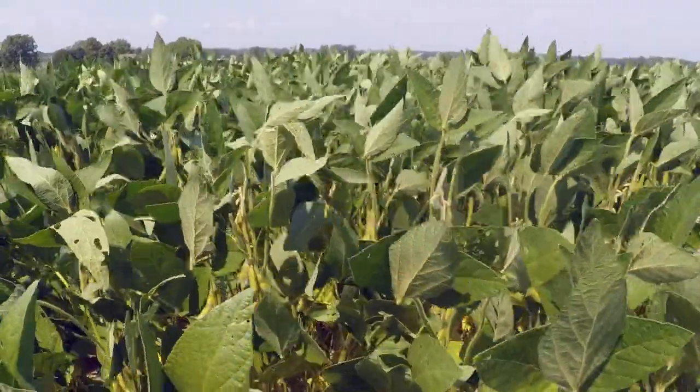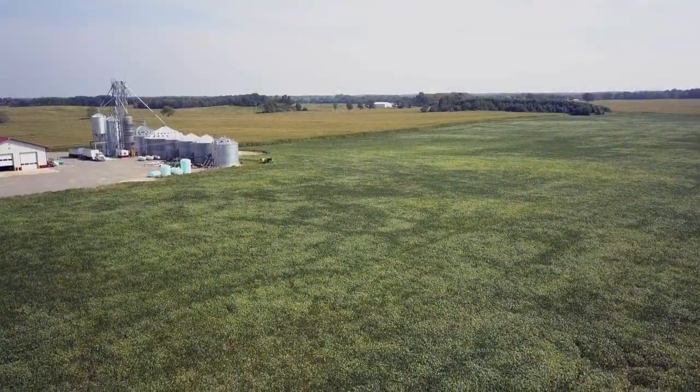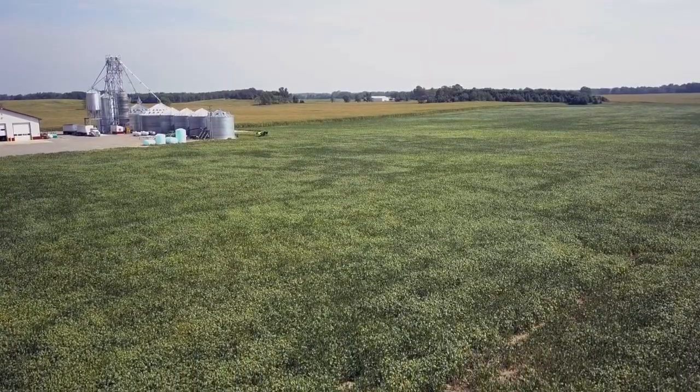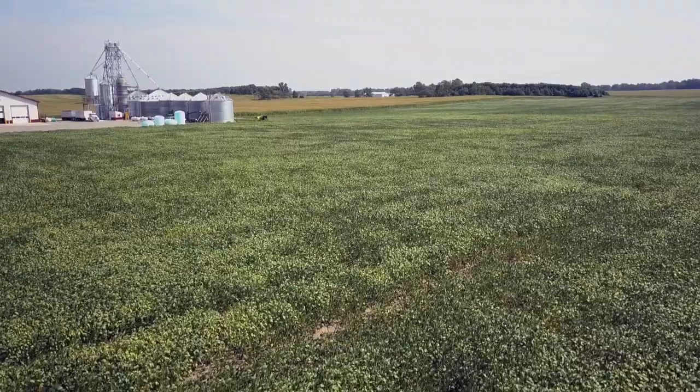We'll probably end up with a final stand somewhere around 130, 135 on the drilled beans, and our yields have actually went up by doing this. We have also implemented rolling our beans, not only for the ease of harvest, but we are rolling them at the first trifoliate and we are getting a little bit more branching on those beans.